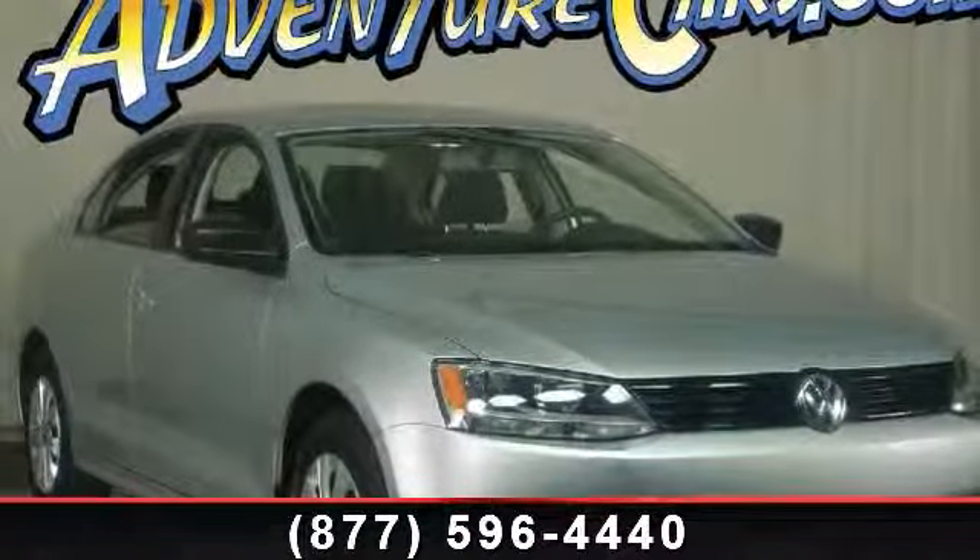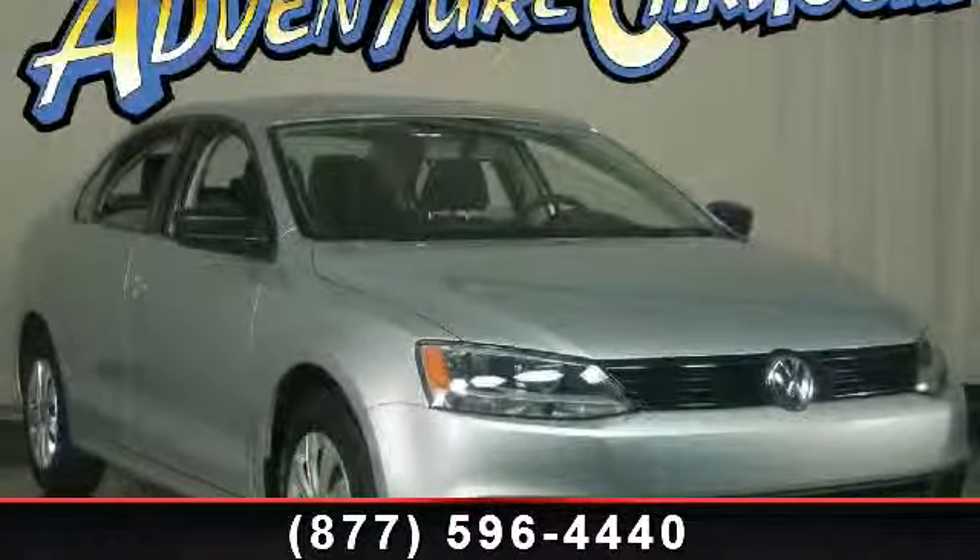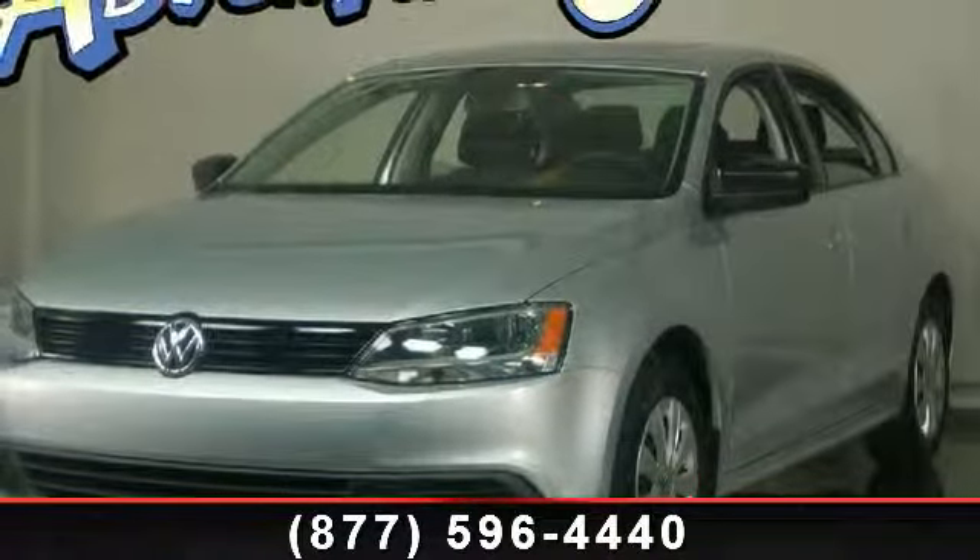Arrive in style with this 2013 Volkswagen Jetta. If you are looking for an automobile with great features, look no further.